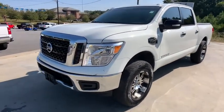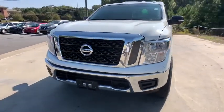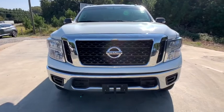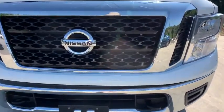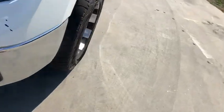Rear window defroster. Trip computer. Electronic stability control. Brake assist. Remote keyless entry. Panic alarm. Overhead console. Tachometer. Take this vehicle for a spin and see why so many shoppers are now proud owners.